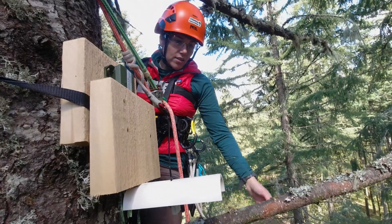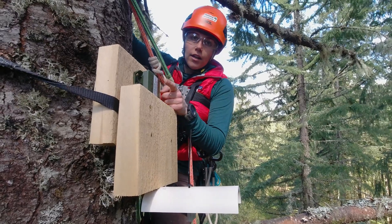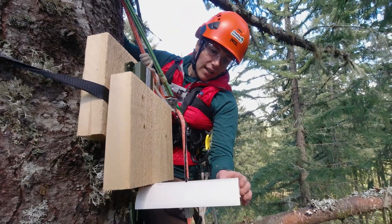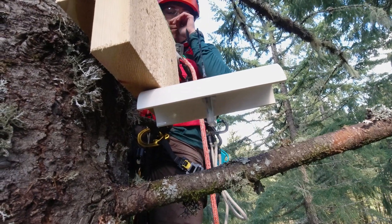This is one of my platforms that I install throughout the understory, mid-story, and canopy of the tree. It's fitted with a song meter micro, which records bird songs at preset recording times, and then a HOBO onset HOBO pendant temperature sensor that's recording temperature at 20-minute intervals.